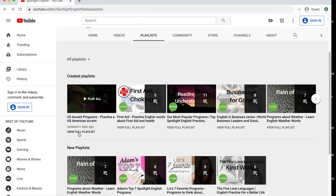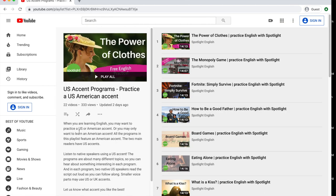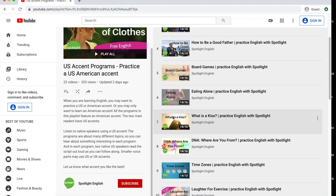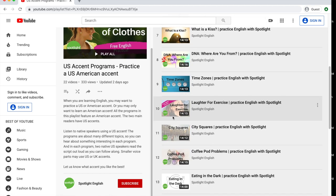We have created this playlist that uses main voices who have US accents. So in this playlist, you will hear mostly US accents. We will add programs to this list often, so check back to see what's changed.